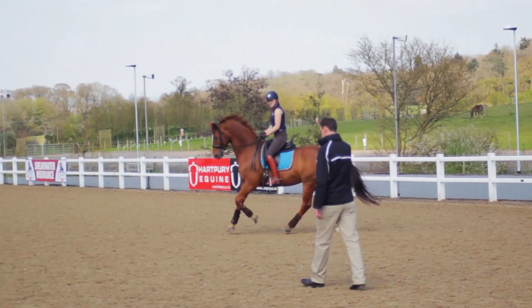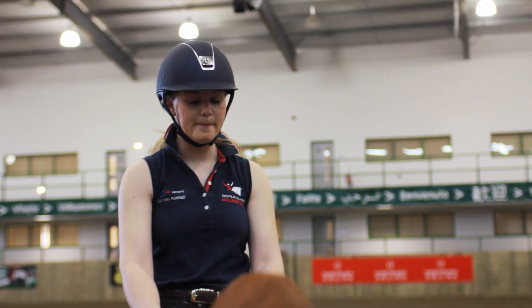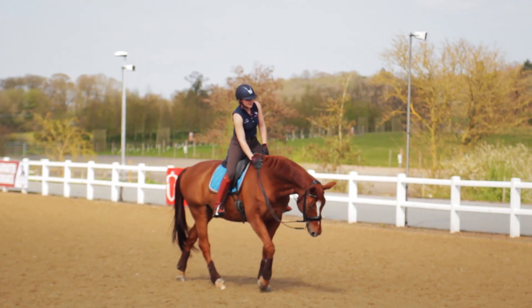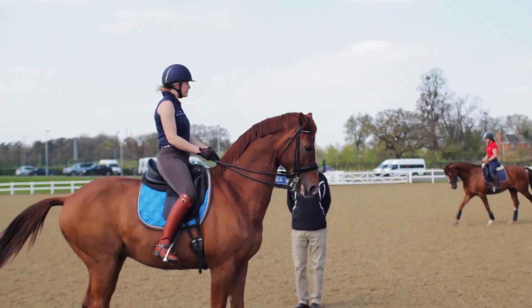Nick Burton and my lessons with Carl Hester as well have been a massive help. Having someone like Nick on the ground who's an Olympic judge, it's a real amazing thing.